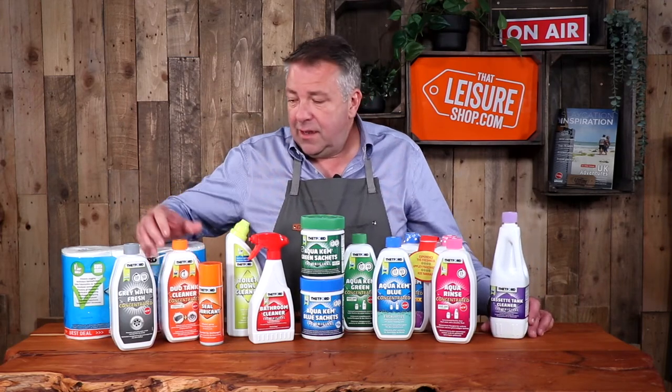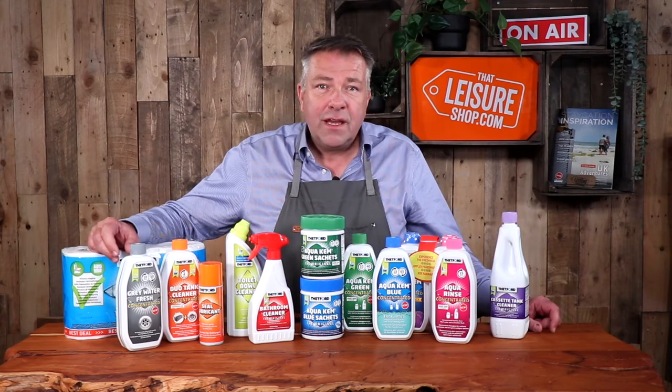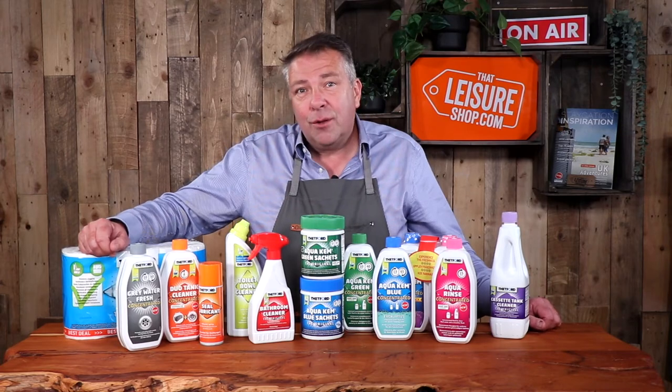I hope that's been useful and helped you explore the range of chemicals from Thetford. It's a comprehensive range — you'll find them in most campsite shops, or go and check them out on our site at thatleisureshop.com.